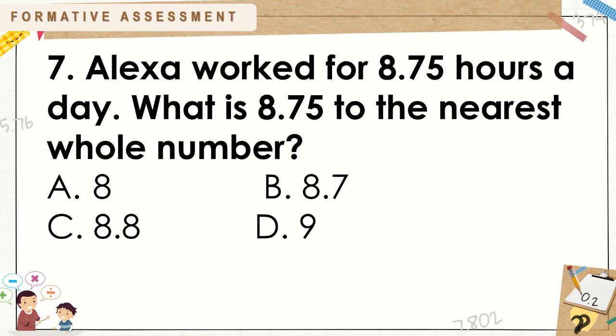Number 7: Alexa worked for 8 and 75 hundredths. What is 8 and 75 hundredths to the nearest whole number? A. 8. B. 8 and 7 tenths. C. 8 and 8 tenths. D. 9.